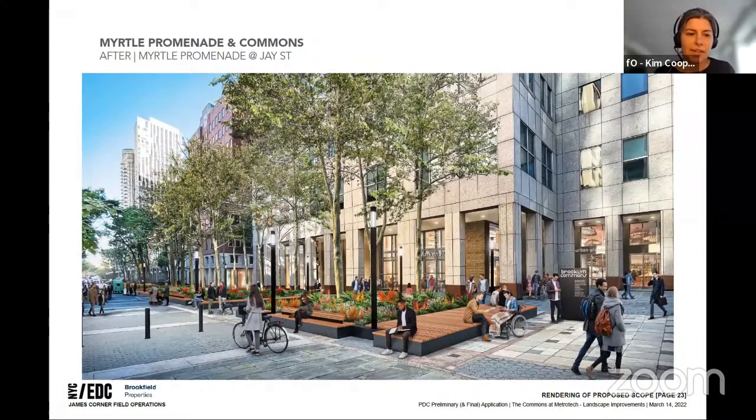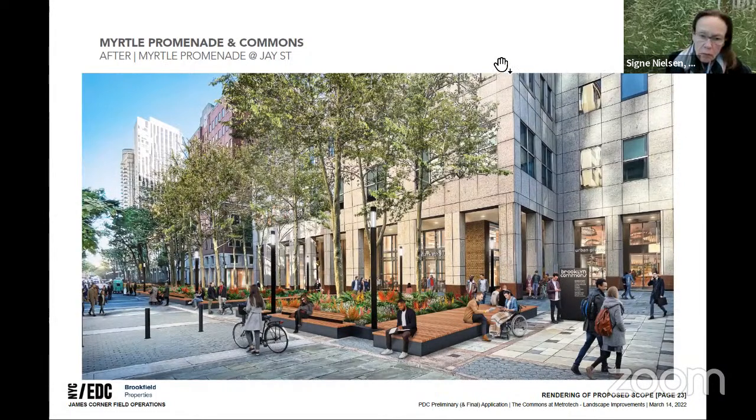Right now they're proposed to be stainless steel, but they may be painted black — that's an alternate deduct in case we need that. If they're painted, they'll be painted to match what we have on the bottom of the benches.